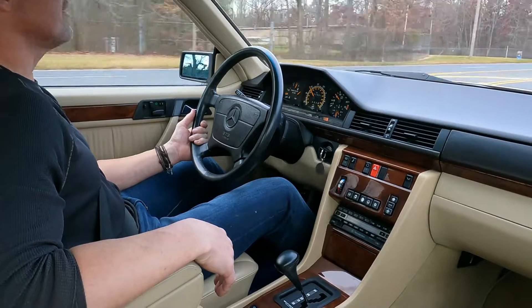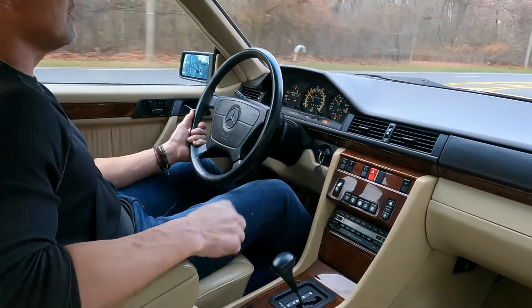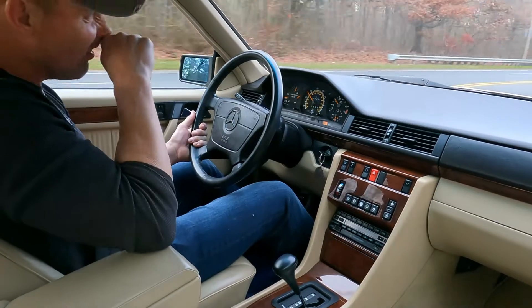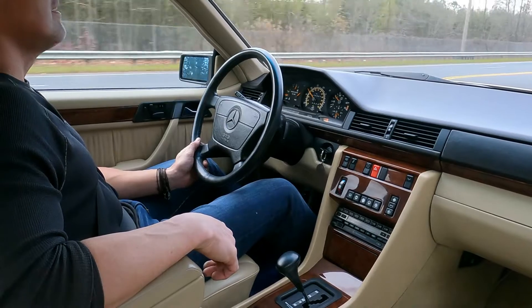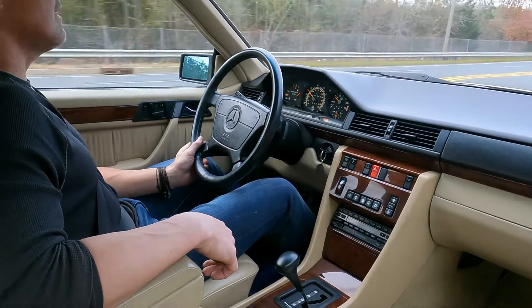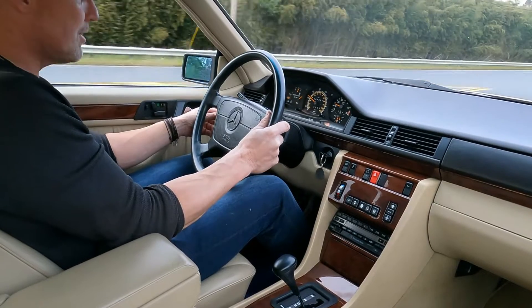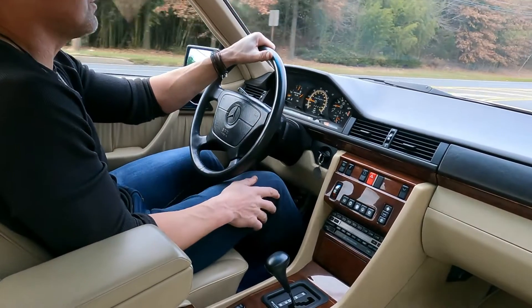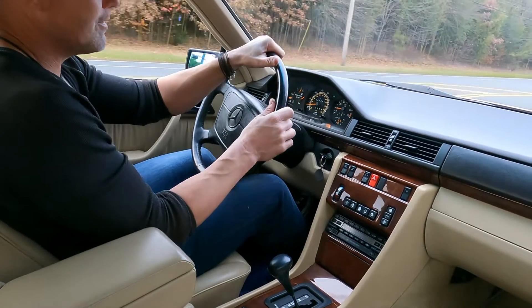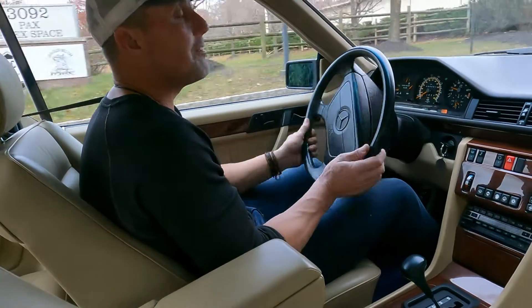This car is going to be going up for auction on Bring A Trailer, and it's going to be a no-reserve auction. The bidder is going to be getting a really, really nice car. I'm very proud to offer this car. I don't think it will fall short of anyone's expectations, either mechanically or cosmetically. The car is completely turnkey, ready to be driven and enjoyed. I think the new owner is going to be very pleased with their purchase — I wish everyone the best of luck.